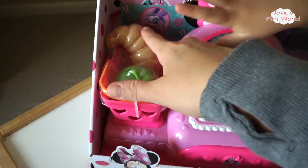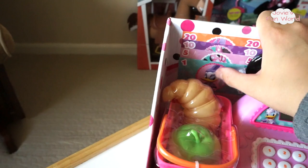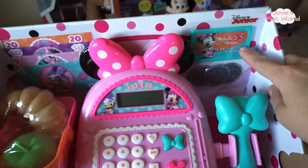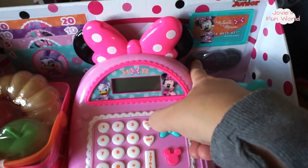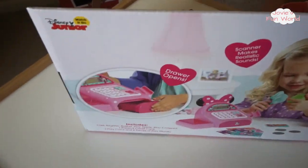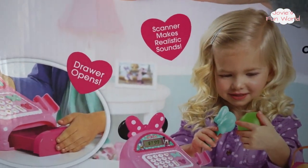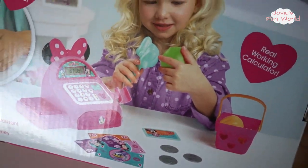It comes with a basket with an apple and a croissant. It comes with some money — a $1, $5, $10, and $20 bill. It comes with a little Minnie Mouse credit card. And it comes with three coins: a $0.25 coin and a $0.10 coin. Mommy, open it. Okay. So it says the drawer opens, the scanner makes realistic sounds, and it is a real working calculator.